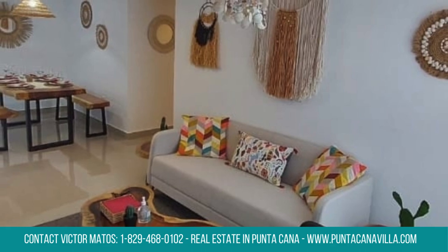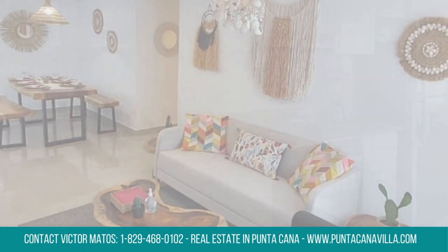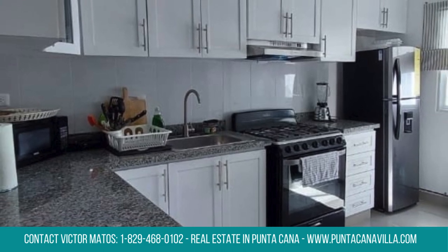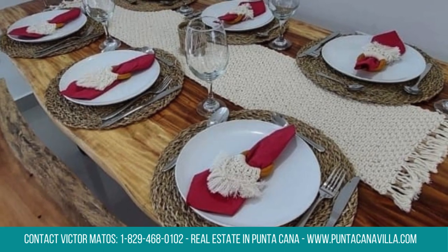The property is offered at a competitive price, with the fully furnished option priced at US$155,000 and the unfurnished option at US$145,000.